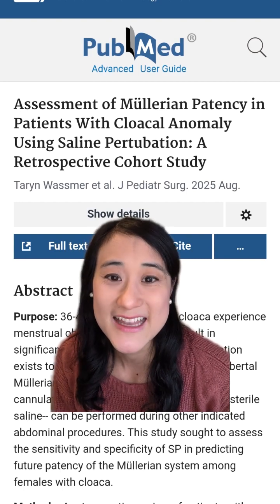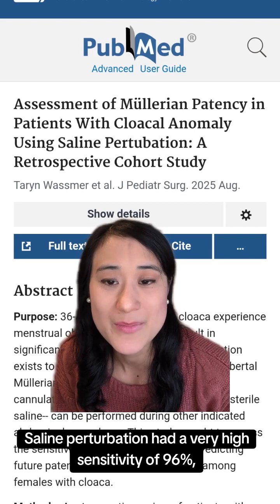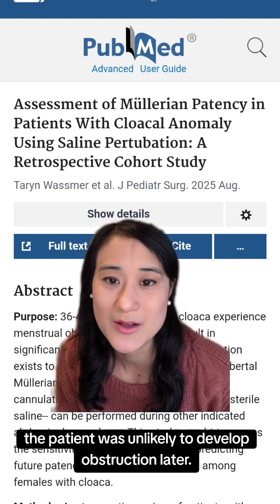Here's the striking thing: saline perturbation had a very high sensitivity of 96%, meaning that if the test showed patency, the patient was unlikely to develop obstruction later.